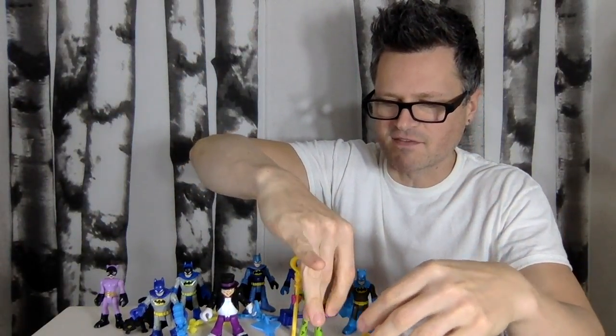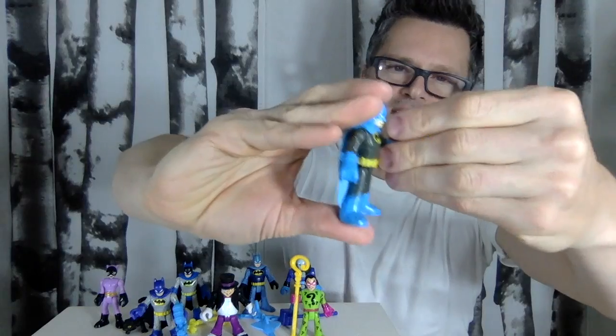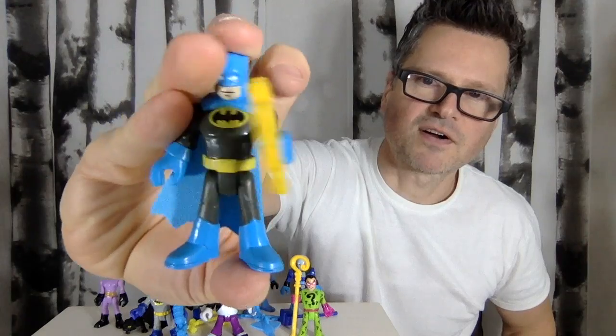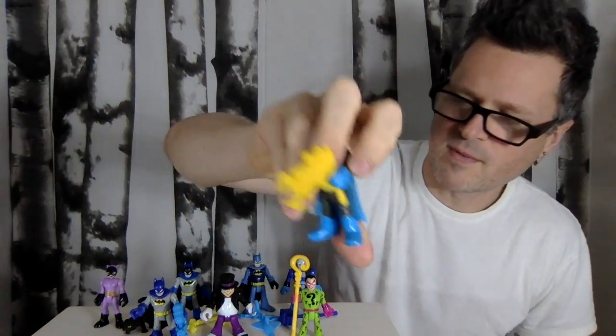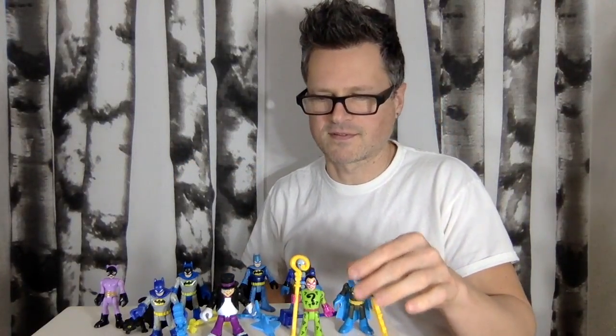These are definitely great stocking stuffers. The Imaginext calendar is really nice too — you get six figures, and in Canada I think it had a $30 price point, so that's really not bad. And then here is Batman with his grappling claw blaster. He is in lighter blue and gray — I guess this is the 80s Batman, Power Heroes. I forget what they're called.